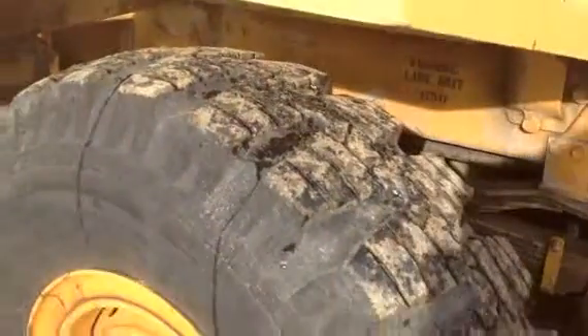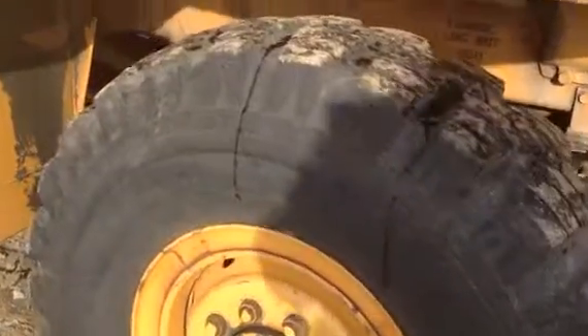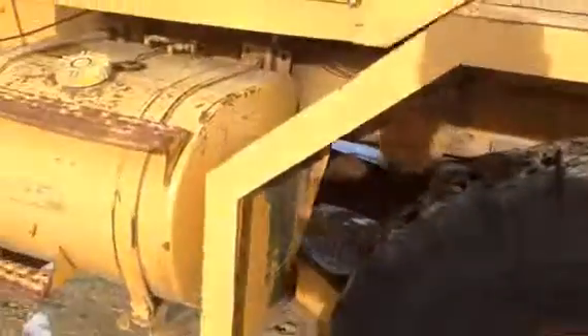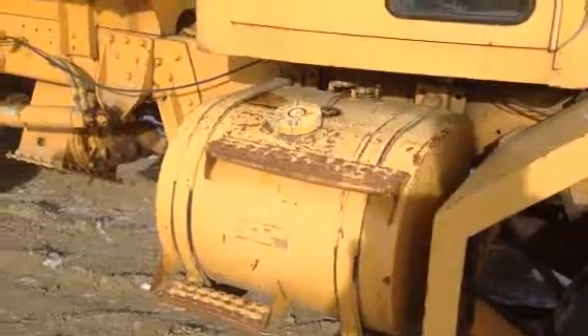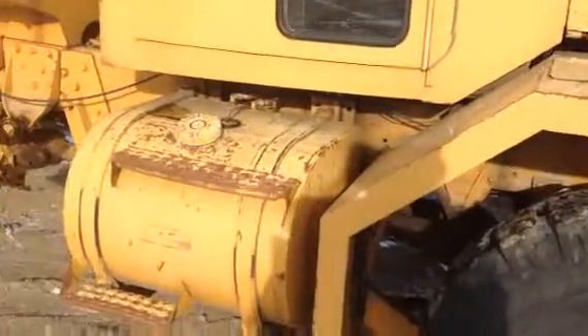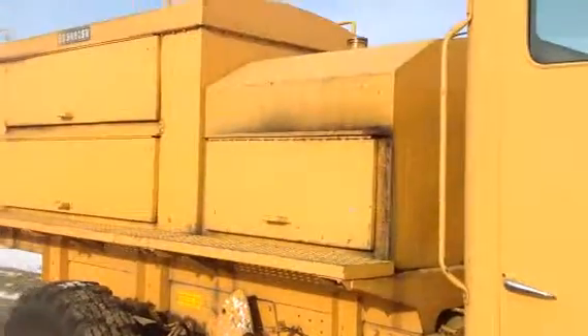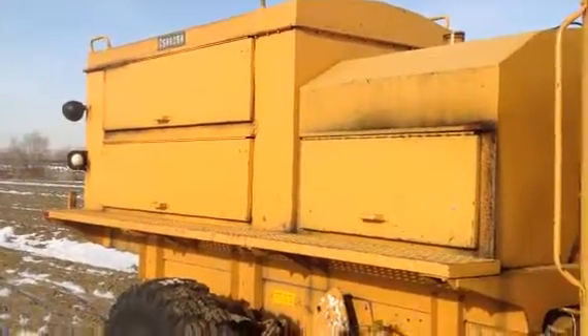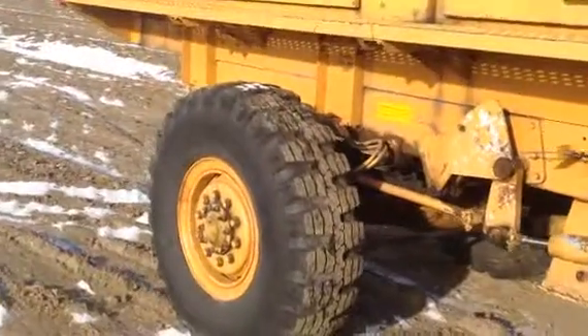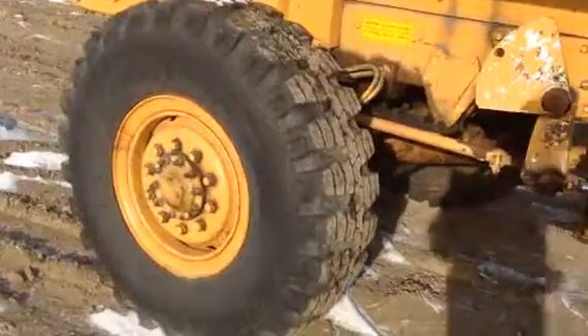60-70% tread left probably, all the way around. No weather checking on these tires — they're 1,420s. It's powered by two Caterpillar engines: about 250 horses up front with that fuel tank, and then the rotary has its own engine and its own fuel tank, pushing about 425 horsepower. Spring suspension.